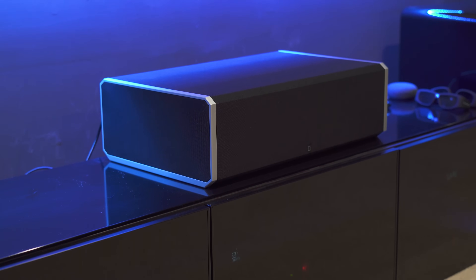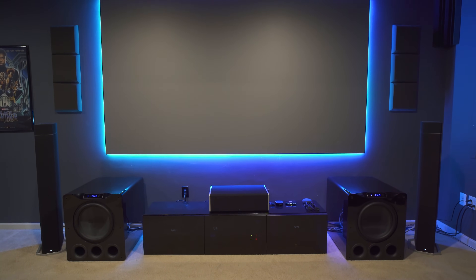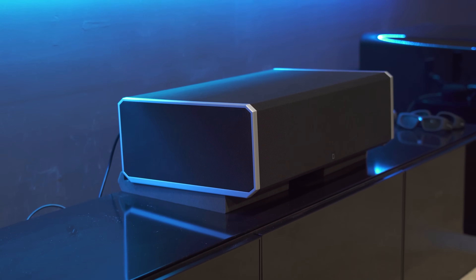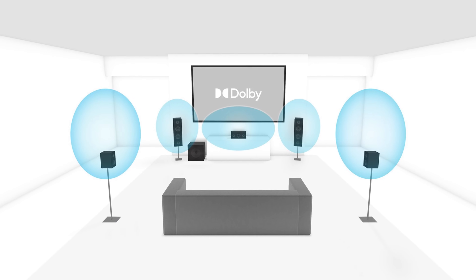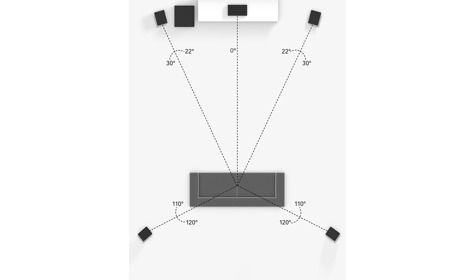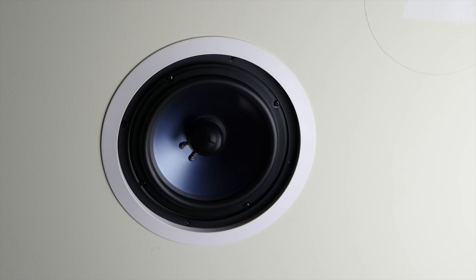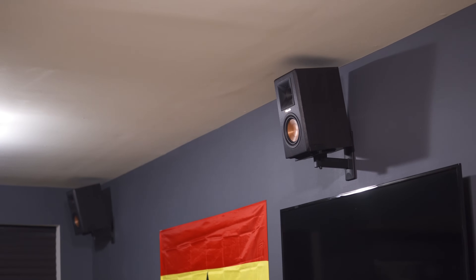Center channel speaker placement isn't as critical, but in theory you want the center channel to be in the center of the screen and as close to the screen as possible. If the center speaker is positioned really low, it's best to use a wedge or mount it at an angle towards your ears. The most challenging issue in small rooms is surround speakers. The most popular option is to place the speaker slightly behind your seat if possible and aim them towards each other. If you don't have space to put your rear speakers on stands, you can put them in the ceiling or use mounts to place them higher and aim them towards the seating position.